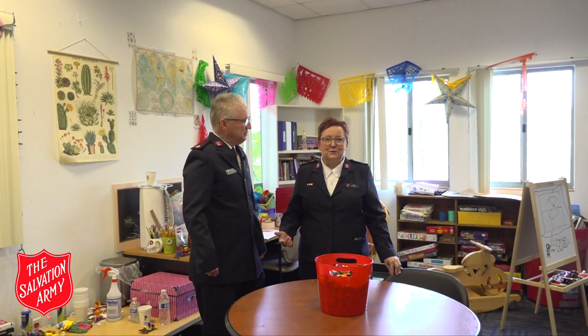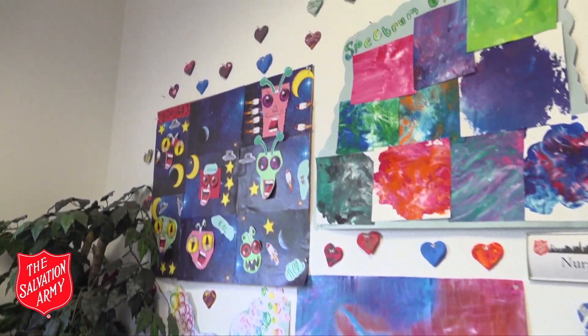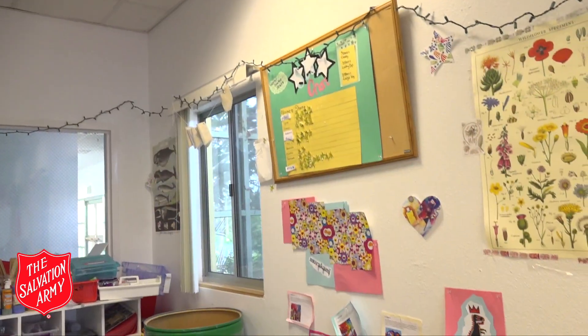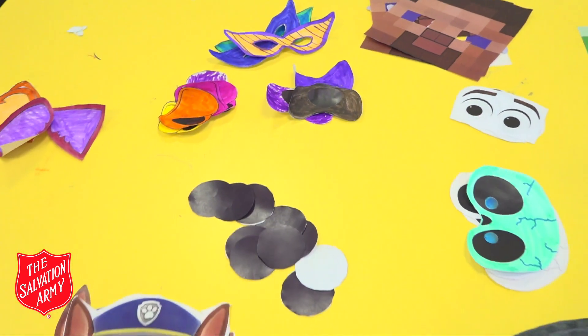This is our wonderful art room, where kids from the shelter can come and express themselves through art like drawing, clay, and painting. It's just a fun, fun place.